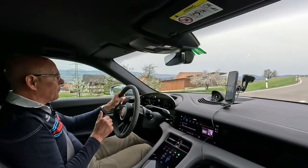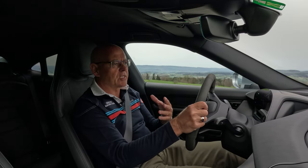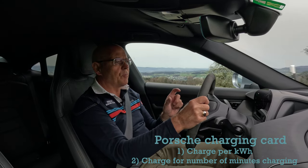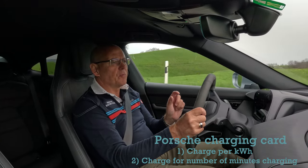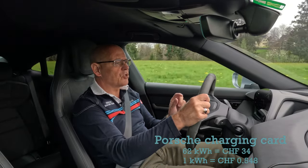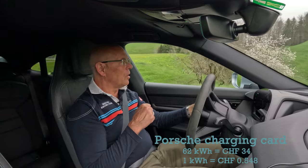Two more things about the charging. First of all, when you buy a Porsche, Porsche will send you a charging card that gives you a preferred rate. In terms of what that costs: I charged this car 62 kilowatt hours using my Porsche card, and that consists of two parts — the charge per kilowatt hour, and the number of minutes you use the charger. In total, those 62 kilowatt hours cost 34 Swiss Francs, which I think is a pretty fair price and certainly cheaper than some of the other offers out there.